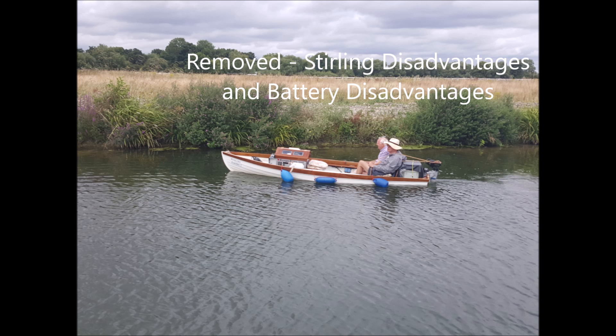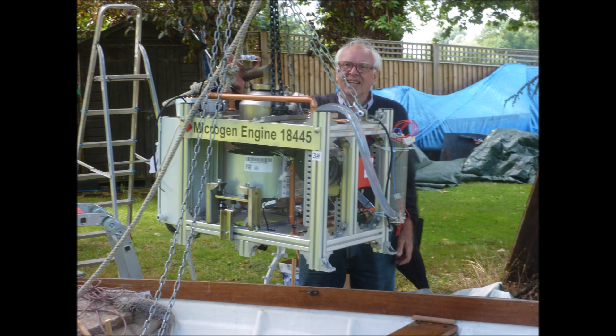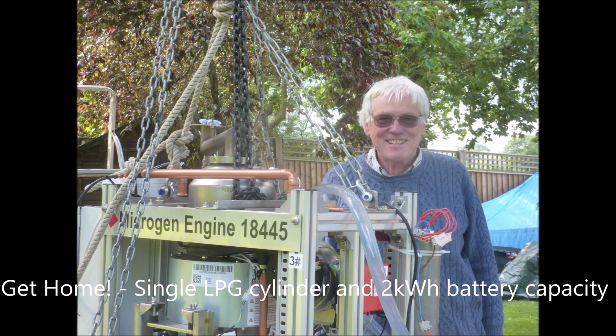Another disadvantage is that with electric boats — I'll call them battery boats — you have to worry about your range: will I be able to get home? Here I have a boat with only one gas bottle on board. Normal practice is to have two gas bottles so that when one runs out you can switch over. But with a two kilowatt hour battery and a one kilowatt motor on board, I've got getting on for two hours to be able to get home should my gas bottle run out. So the battery of the electric installation adds to the Stirling situation and its gas bottle.